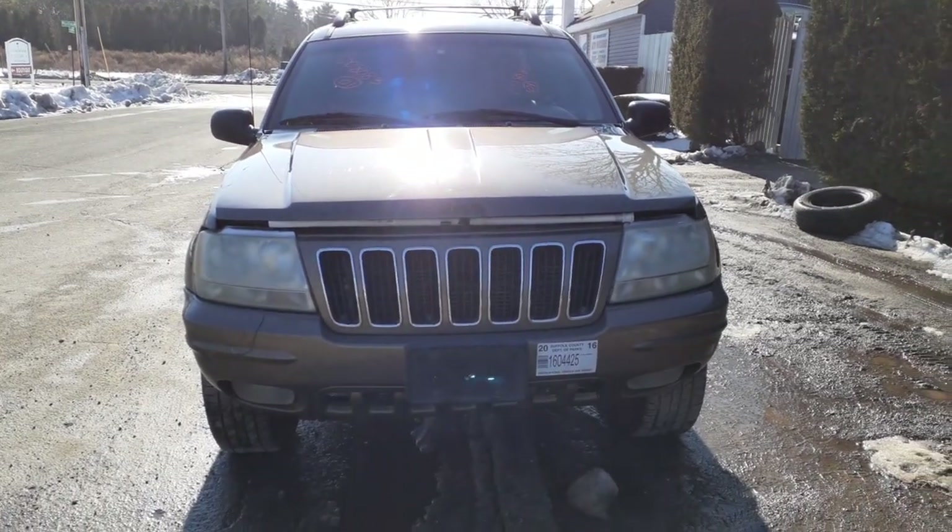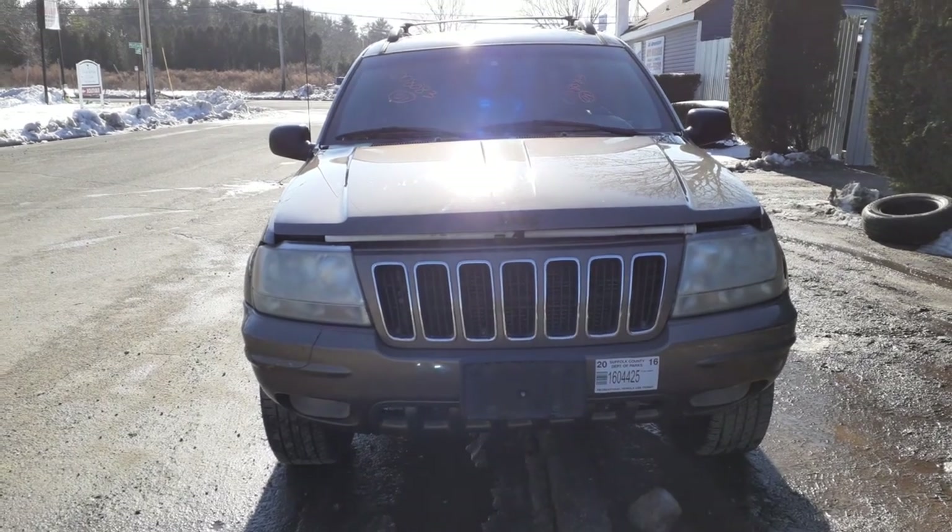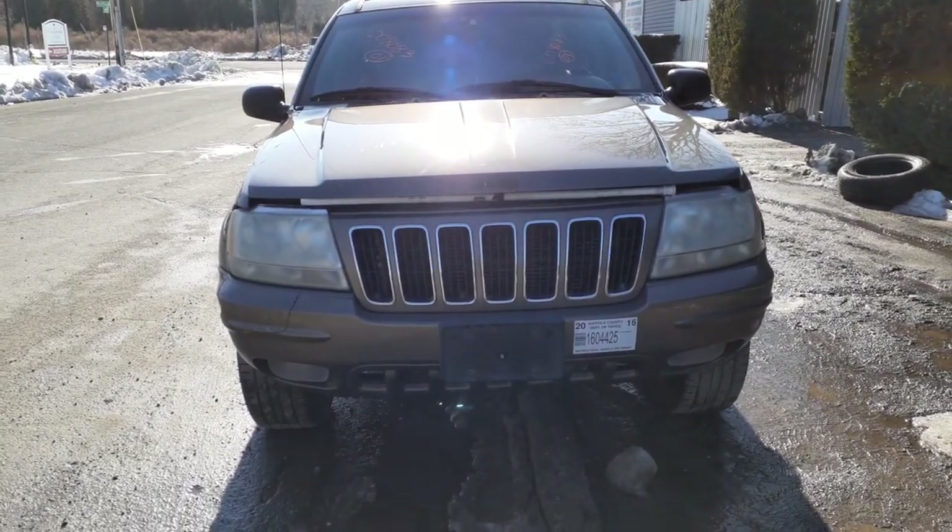Okay, newest addition to the inventory: 2001 Jeep Grand Cherokee Limited, 4.7 automatic 4x4, 143,000 miles on it.